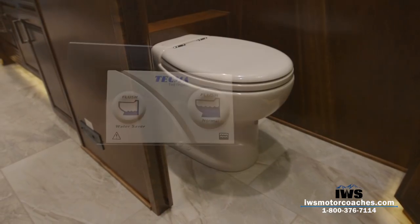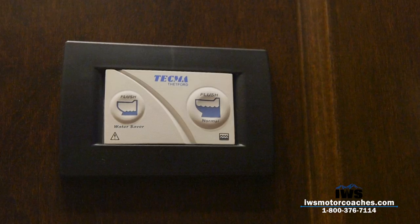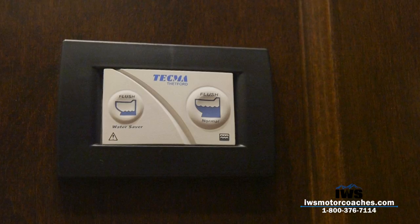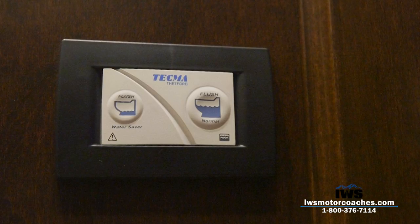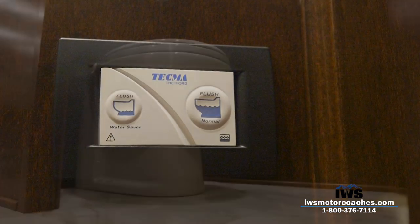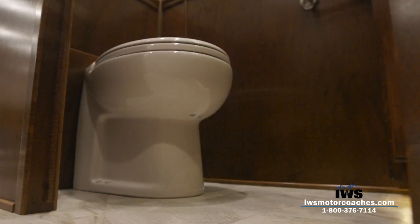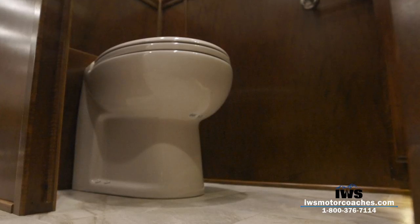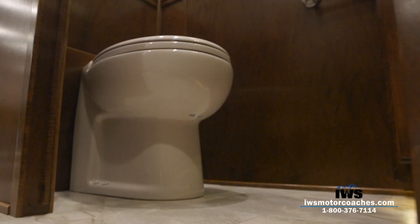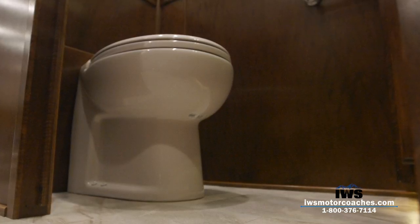When you go number one, it puts out just a minimal amount of water. If you hold both buttons at the same time, it evacuates all the water in the toilet so water isn't sloshing back and forth while traveling. When you do flush, it emulsifies the byproducts so you don't need special toilet paper. It's an expensive option, but we've been putting it in every single coach because customer feedback has been overwhelmingly positive.